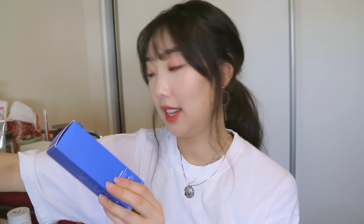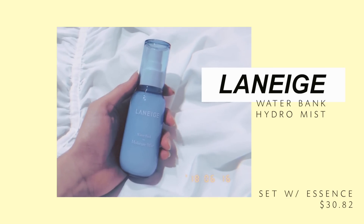The essence seems to absorb well into the skin — it's not really slimy and sticky like other essences I've tried, so hopefully that'll be good. I also got the Water Bank Moisture Mist, which actually comes out in a really nice fine mist, really really fine. I love my Mario Badescu one but this one seems even finer.